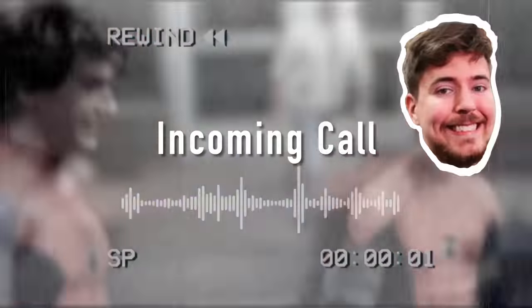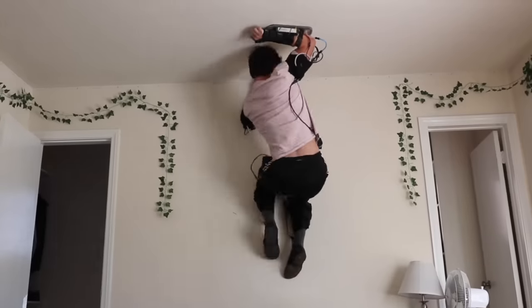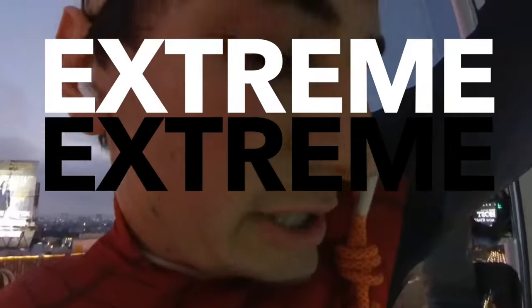Shout out Shopify for sponsoring this one. All of this started with a call from MrBeast about two weeks ago. He saw my first wall climb video where I built this Spidey suit that let me climb on walls, even ceilings and giant buildings. Go watch that video if you haven't, but he wanted to do a bit on his channel where we take it to the extreme.